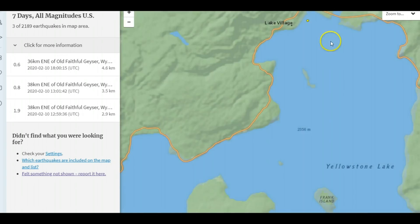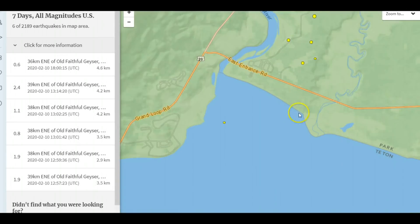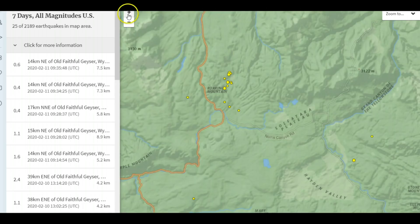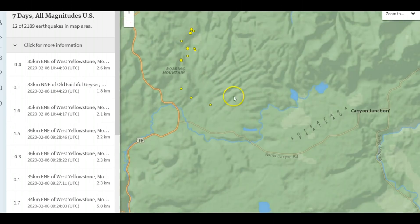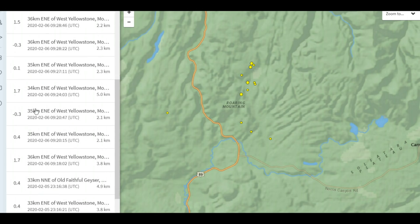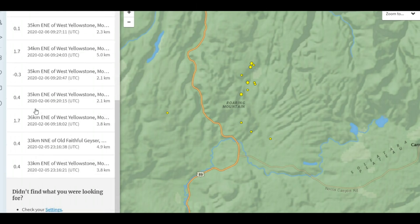My last video was talking about the swarm that was going on at the top of Yellowstone Lake, the northern area. Then there was this other small swarm by Roaring Mountain — that was on the 6th, 13 of them listed in about two days.